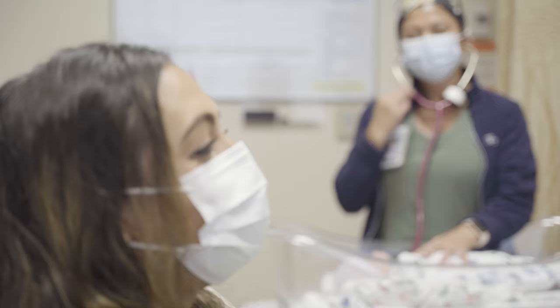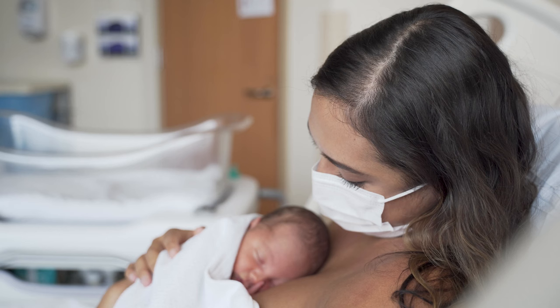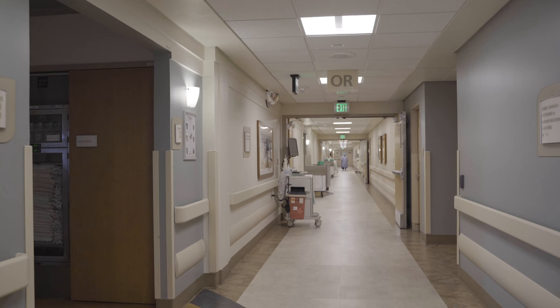After delivery, you and your support person will stay in the delivery room to recover with your baby for a few hours before moving to the maternal infant services floor. During this time, you can practice skin-to-skin contact with your baby and start breastfeeding. Your baby's weight and vital signs will also be recorded.